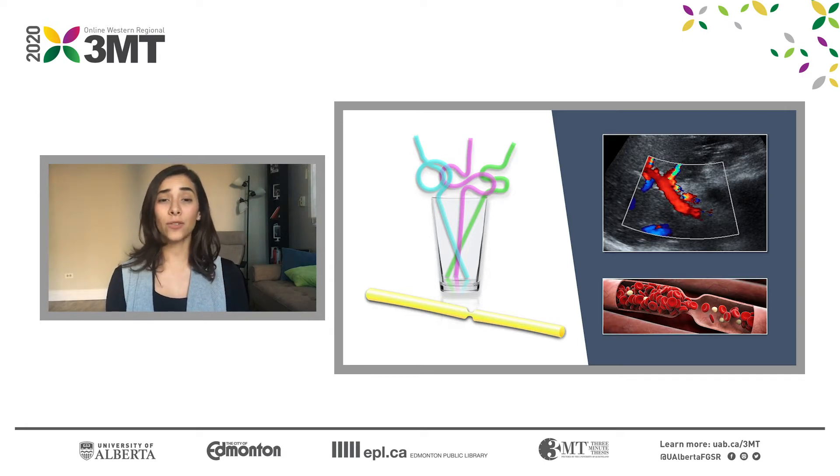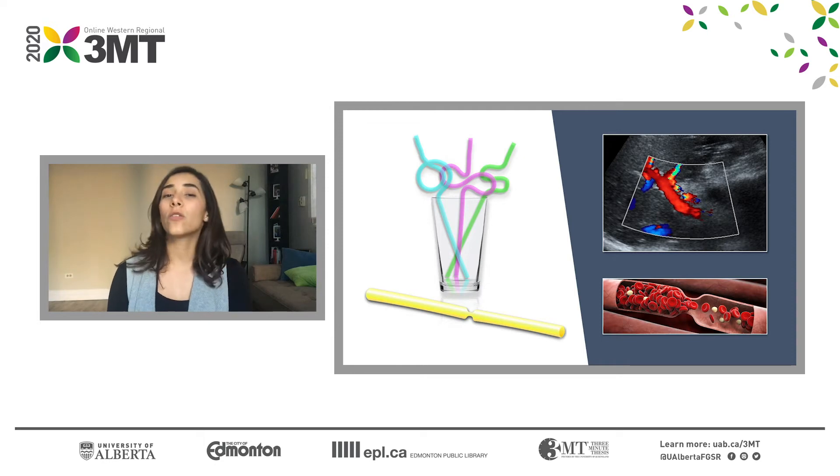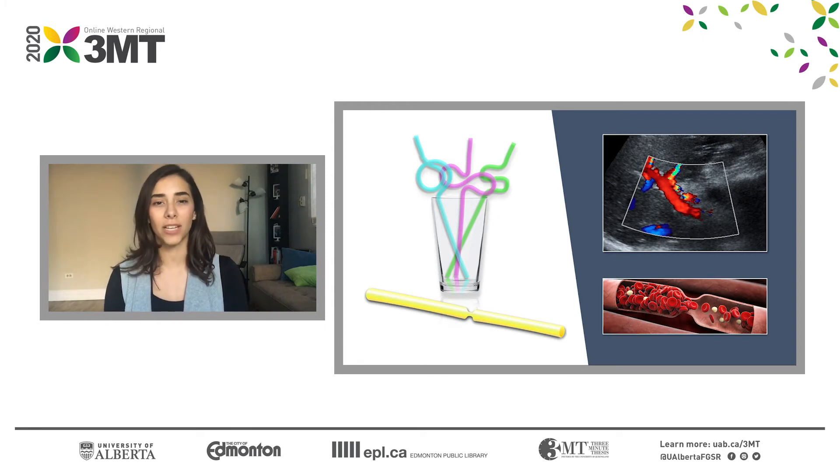The liver has two sources of blood supply: the hepatic artery and the portal vein. In our project we used Doppler ultrasound to analyze these structures and we found that there was one parameter that could predict complications — the velocity of the flow inside the portal vein. This was slower in patients that developed complications, and when it was lower than 60 centimeters per second, these patients had five times greater odds of having a complication.